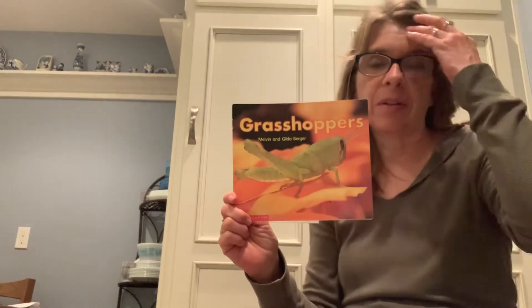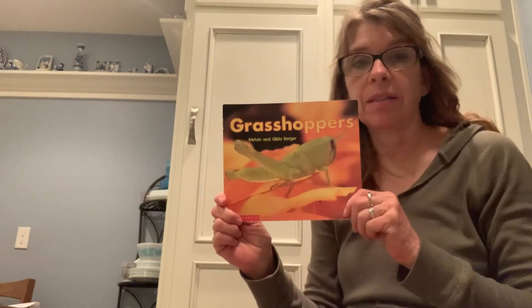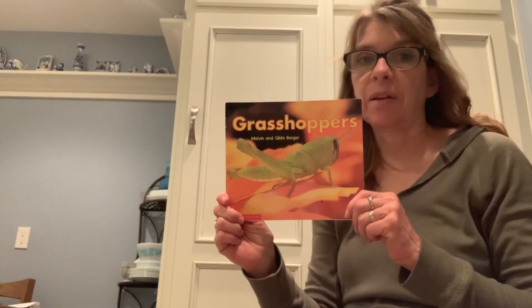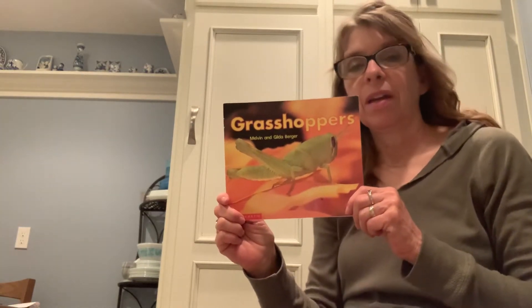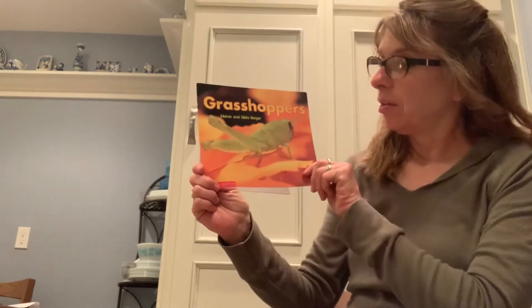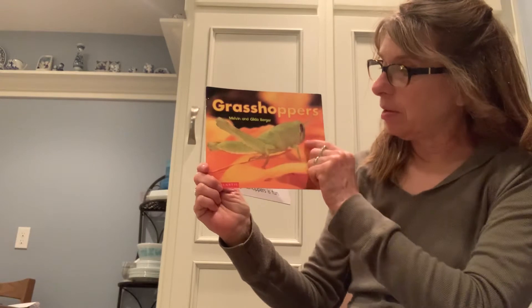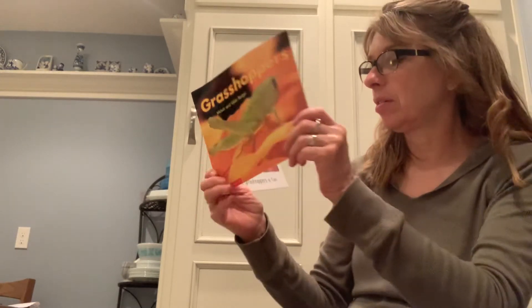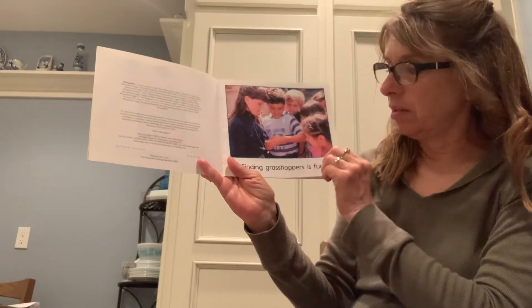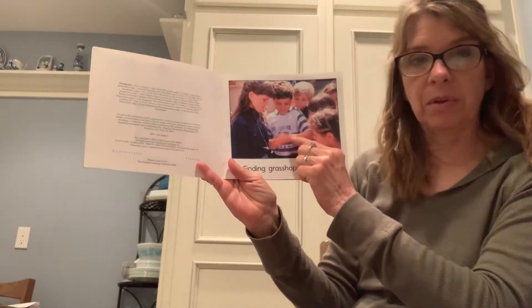Our next book for the insect theme is all about grasshoppers. I'm sure you've seen grasshoppers out in your yard or at a park, so today we're going to learn a little bit more about them. This is a very big green grasshopper here on the cover. Finding grasshoppers is fun — there's one right here in this little boy's hand.